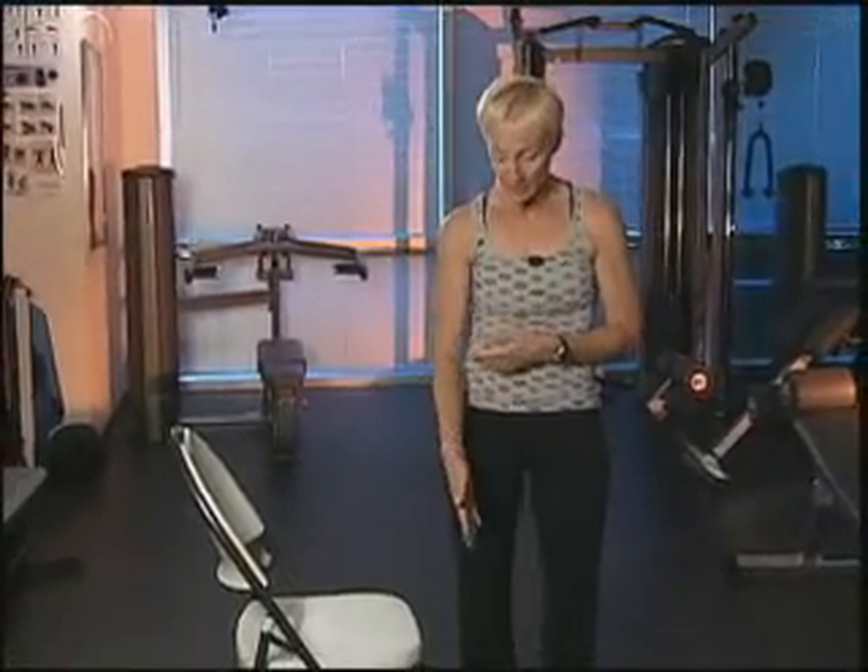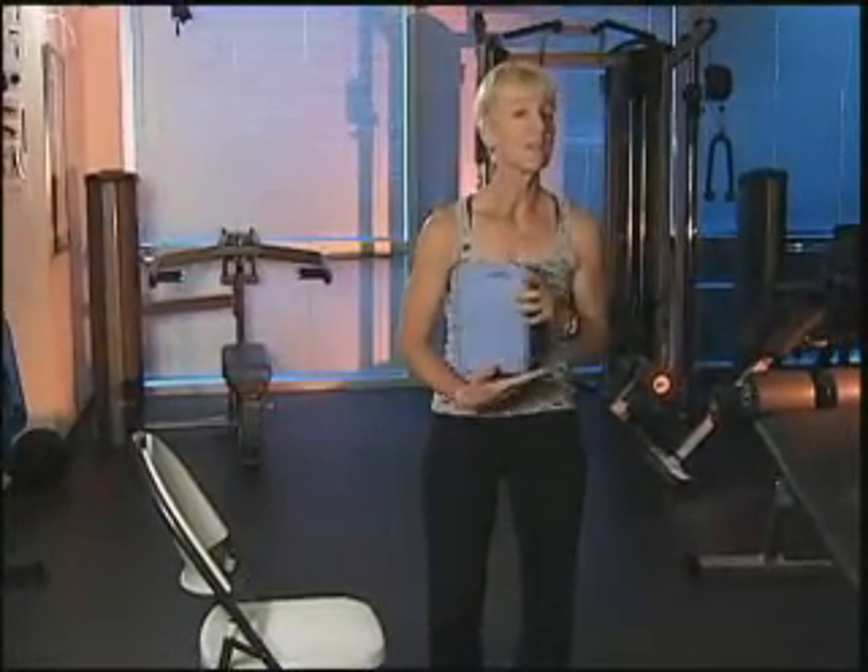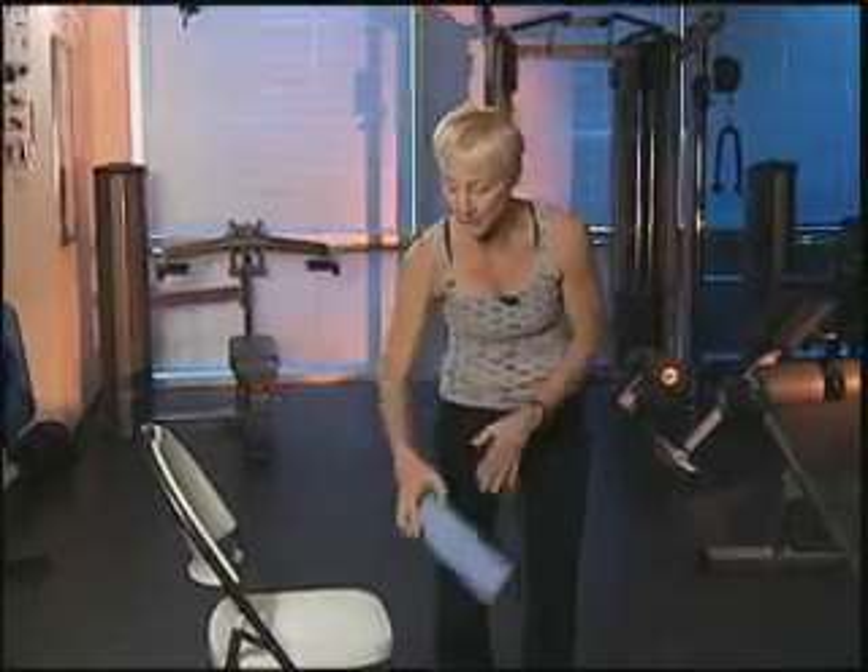Hi, I'm Cookie. Today we're going to work on some chair yoga — five basic poses you can use in your daily life to help create flexibility, strength, agility, and general great health. You'll need a folding chair or straight-back chair on a stable surface, making sure a folding chair is completely open. Some yoga blocks are also helpful — just foam blocks you can purchase at any store.